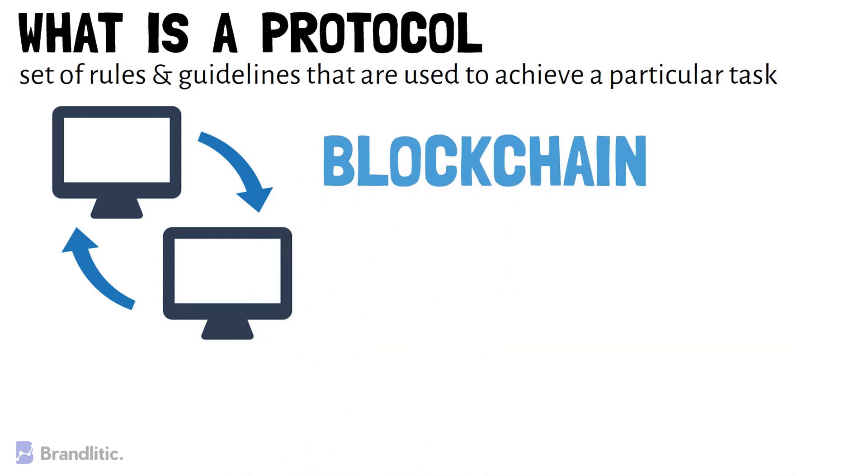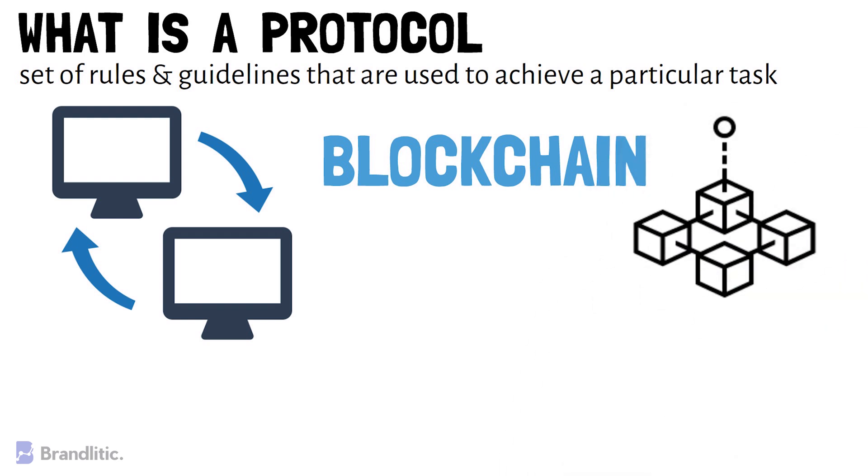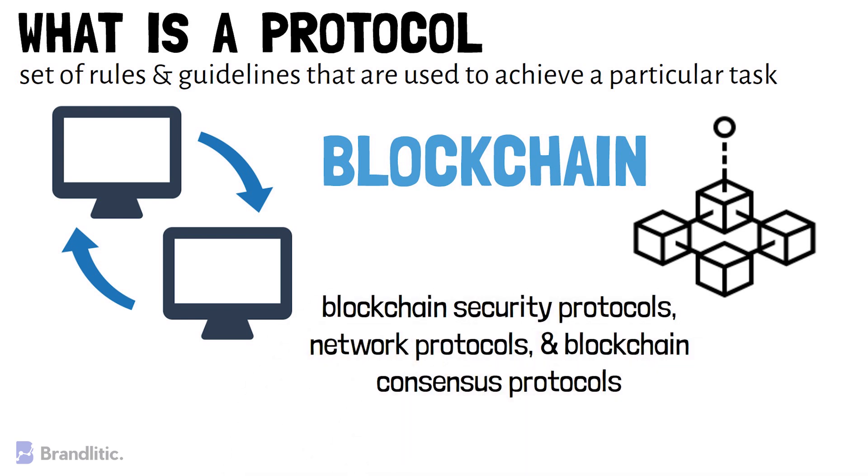The only thing to note is that blockchain protocols are designed to maintain different aspects of blockchain, primarily in an enterprise. This means that there are blockchain security protocols, network protocols, and blockchain consensus protocols as well. All these protocols, when combined, mainly become a blockchain framework.